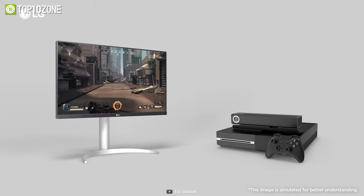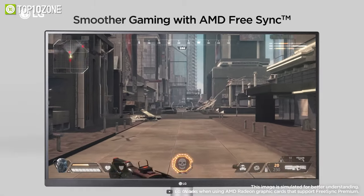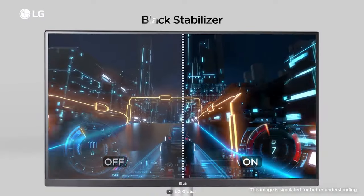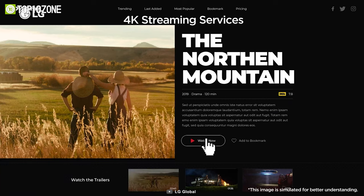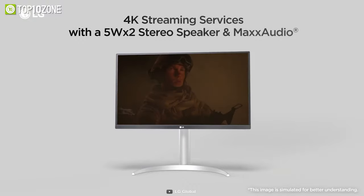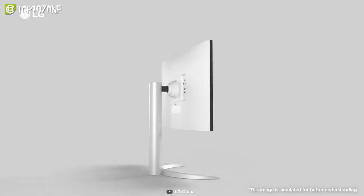But this monitor isn't just a pretty face. With AMD FreeSync, Game Mode, Dynamic Action Sync, and Black Stabilizer, you'll have everything you need to win battles and immerse yourself fully into your game. So choose the LG UHD 27UP850 for the best experience.